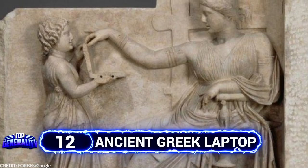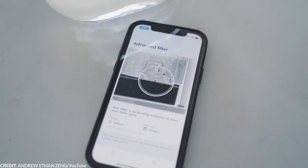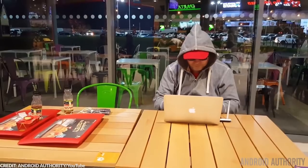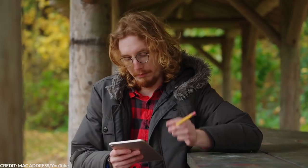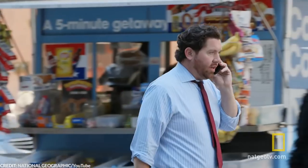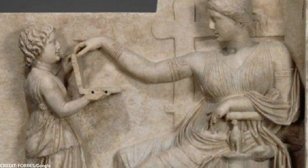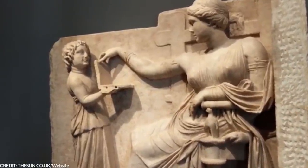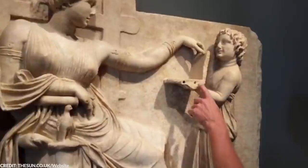Number 12: Ancient Greek Laptop. We're all fairly dependent on our gadgets nowadays. We use them to finish our daily tasks more efficiently and effectively. Today, many of us even find it necessary to have our laptops or phones with us almost 24-7. So take a look at this Greek sculpture and tell me what you're seeing. Doesn't it look like a woman looking at a laptop being carried by her attendant? Thousands of people have noticed this strange resemblance, and many theories immediately popped out of the sculpture.